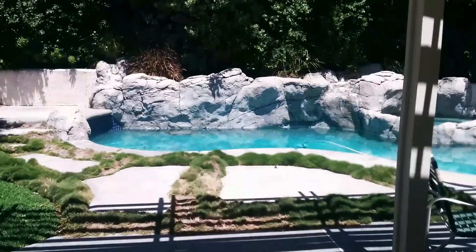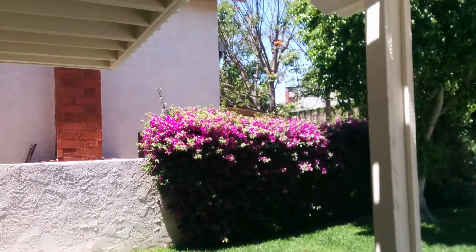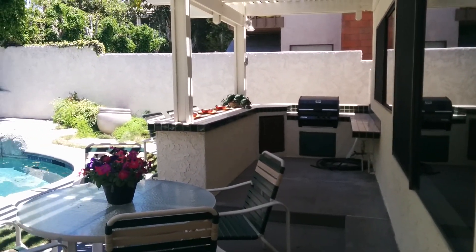Going into the backyard, this is the view stepping out. There's a covered patio, and a boat and barbecue area.